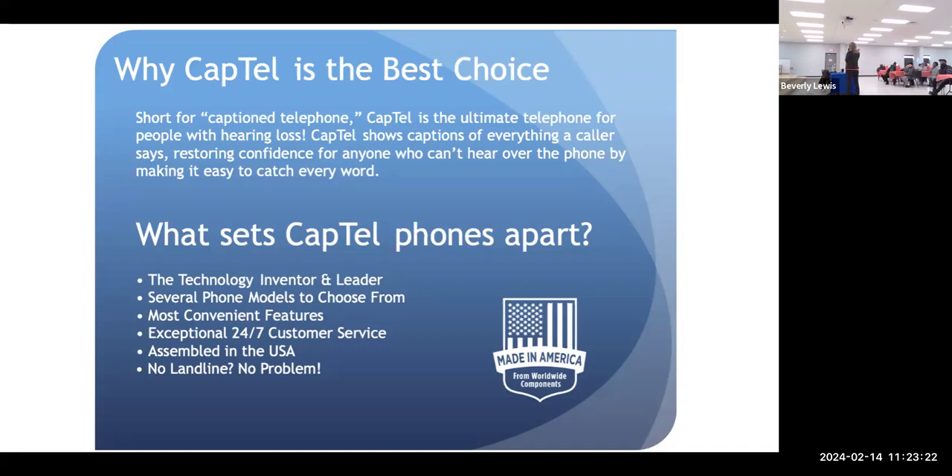And we're also made in the USA. The big one is: no landline, no problem. Everybody looks at this phone and tells me, 'Oh, I love this phone, but I got rid of my landline.' Well, the good news is, if you have the internet, I can give you a free phone number for this phone.